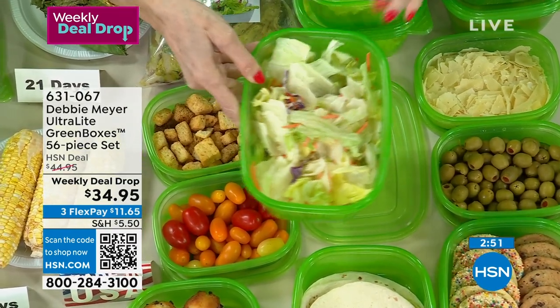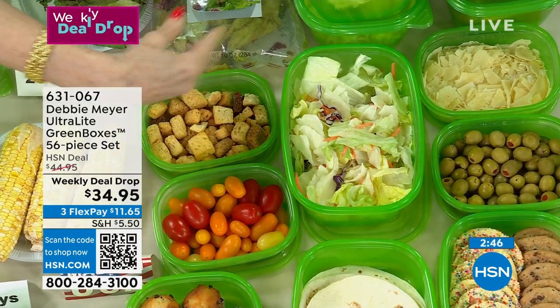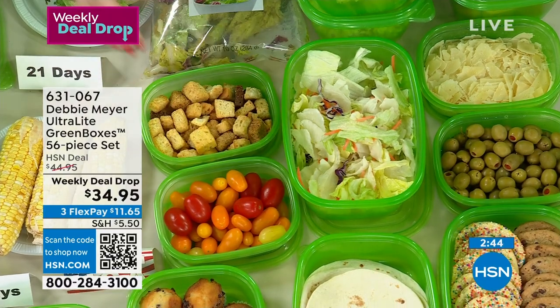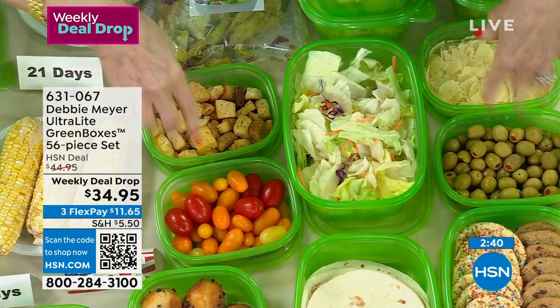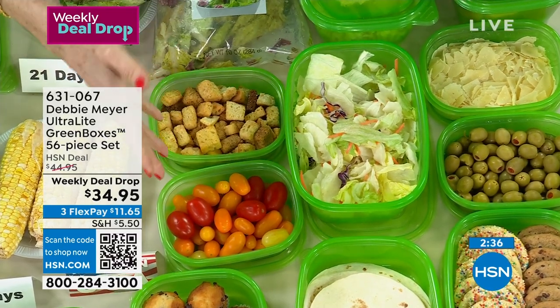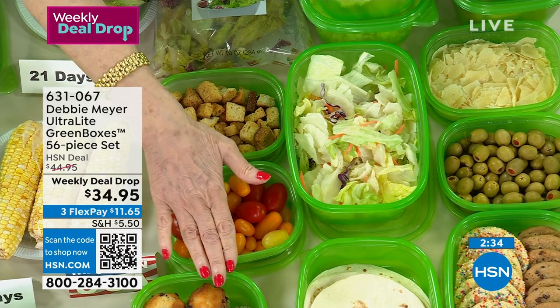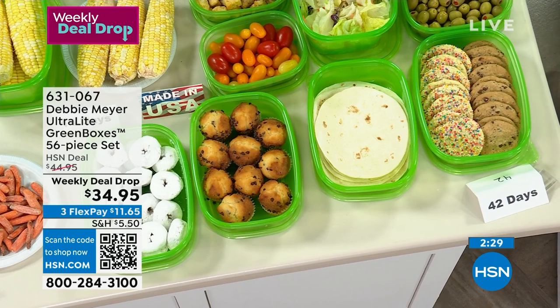I just got home from a trip, opened up my refrigerator, and had salad that night — I was away for over a week. We do a salad bar in my house. I give everyone their choices. We can put lids on them and take them to the park, on a picnic. You can travel with these, send them with your kids to school or camp.